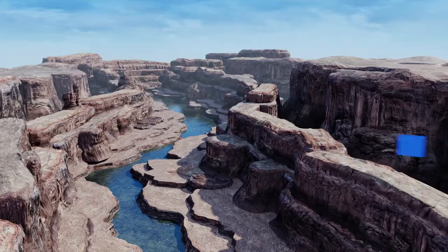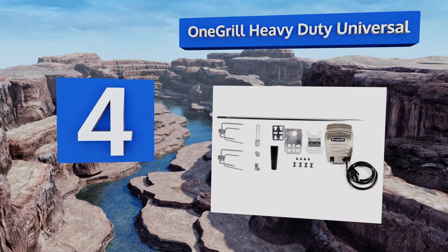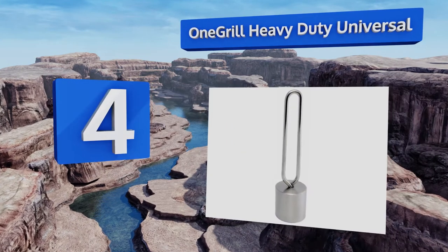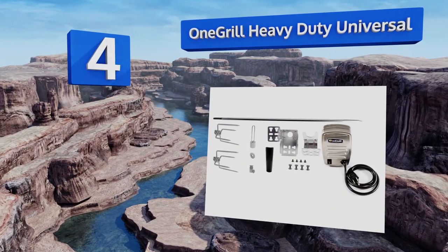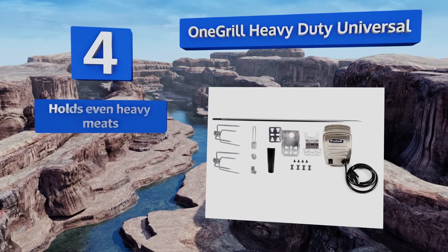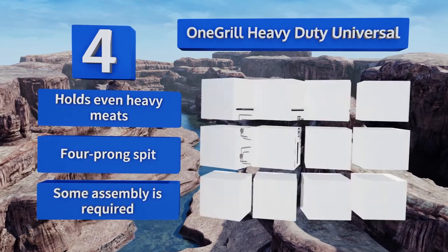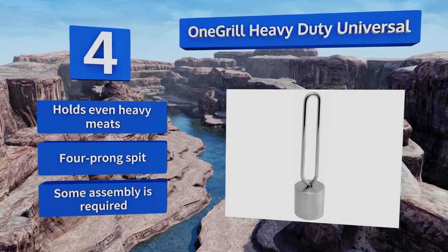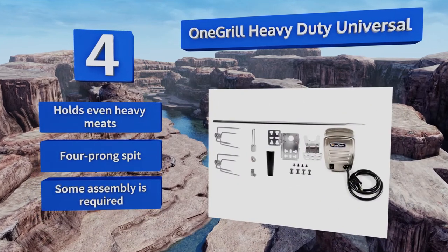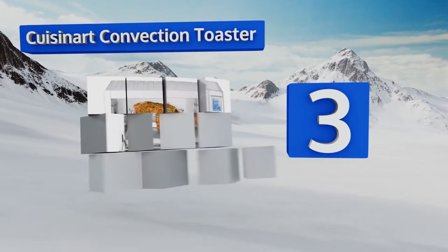Of course it's not ideal for those on low-fat diets. At number four, modify your backyard barbecue with the One Grill Heavy Duty Universal, which has a three-piece bracket set designed to fit most gas or charcoal grills. It's powerful with 72 inch-pounds of torque, comes in three sizes — so measure your unit carefully — holds even heavy meats, and comes with a four-prong spit. Some assembly is required.